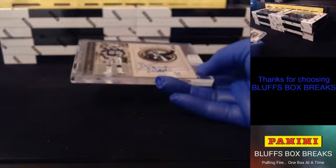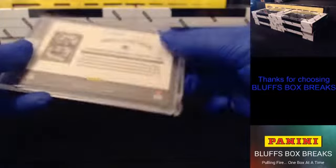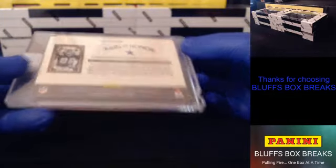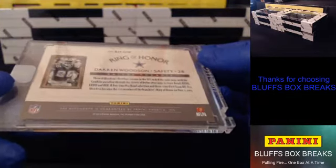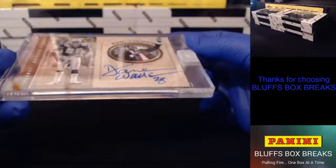Alright, Box 1. Starting off with a little Cowboys action — Ring of Honor. Darren Woodson for the Boys. Very nice. Dallas.